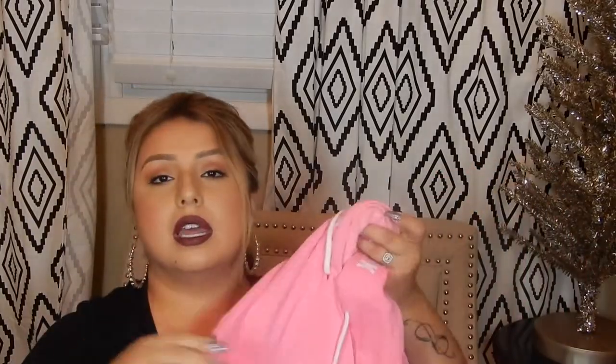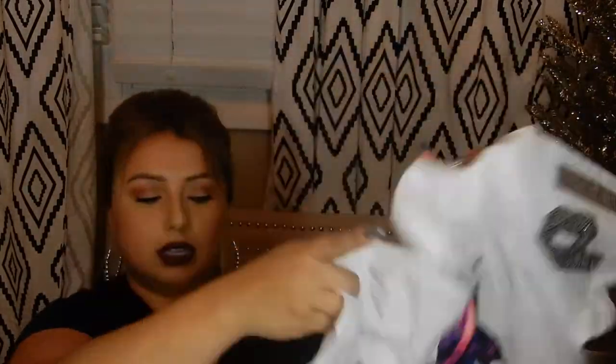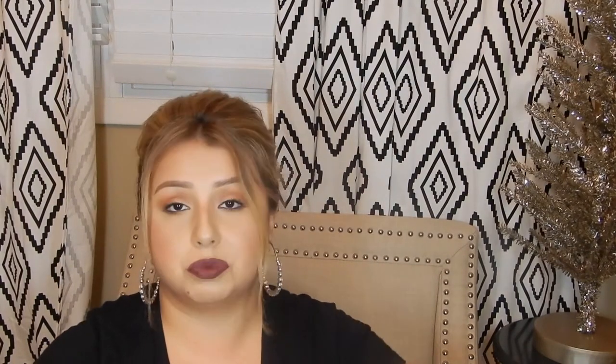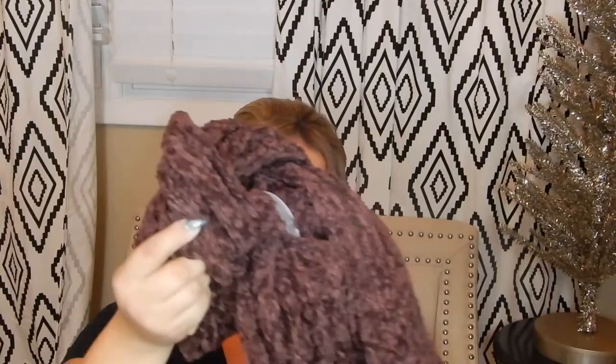I got this hot pink sweater — super cute and comfy. I also got this pink shirt with sequins on the side, super cute. And this Adidas t-shirt — I'm loving this color right now. Then I got this other top from Charlotte Russe — it's army green with a zipper, sleeveless, super cute. And I got a scarf.